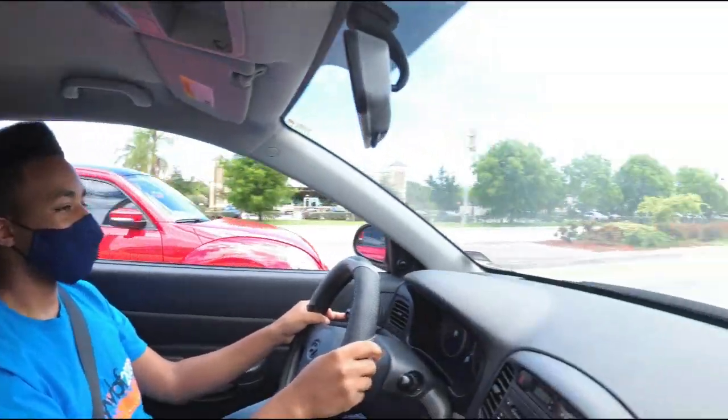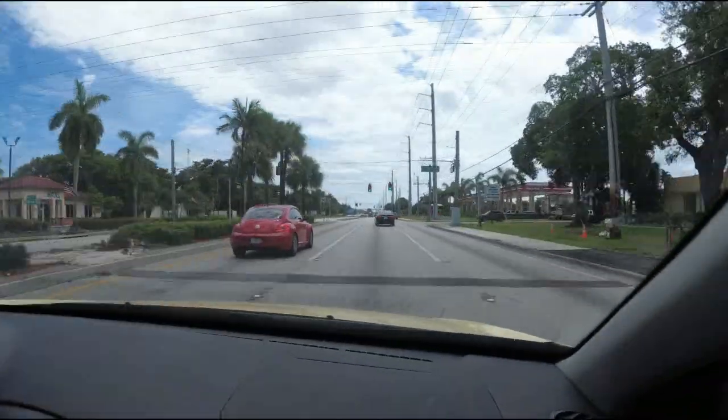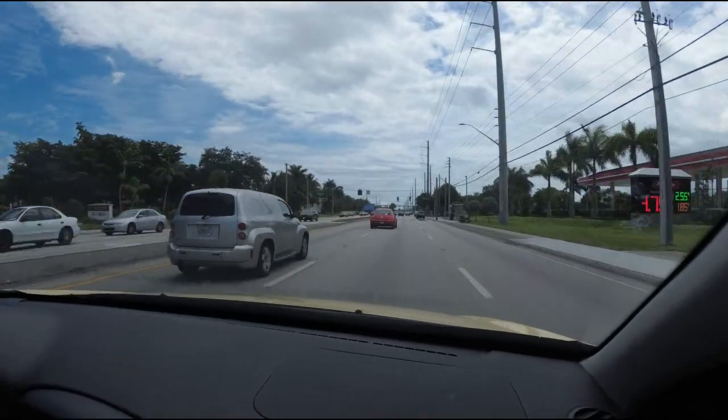We're kind of documenting the progress from start to finish to when he gets his driver's license. This is day number four and we're going to do more of this to see how much of the lane change skills he has developed.